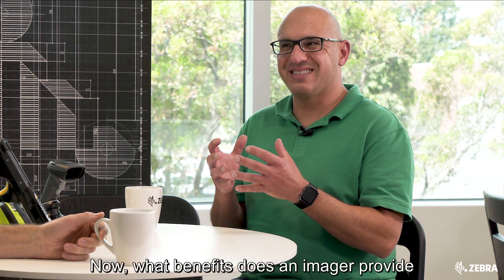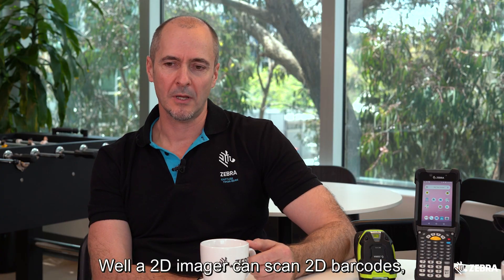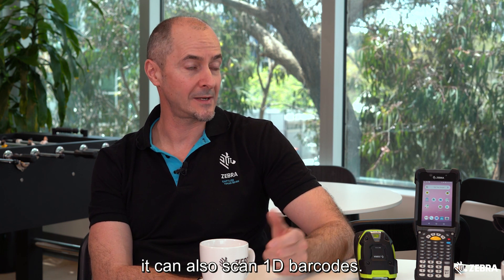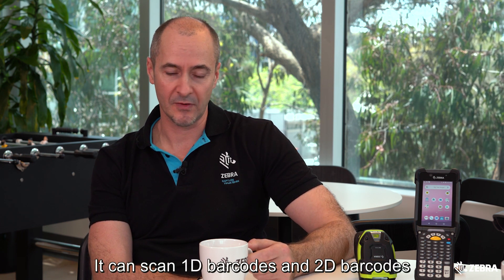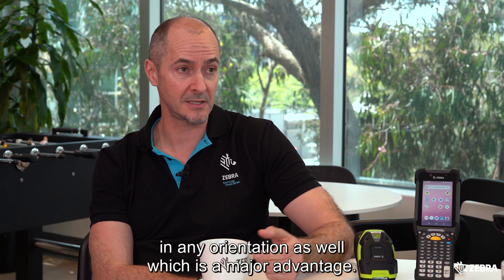Now what benefits does an imager provide over traditional laser scanning? Well, a 2D imager can scan both 1D and 2D barcodes in any orientation, which is a major advantage.